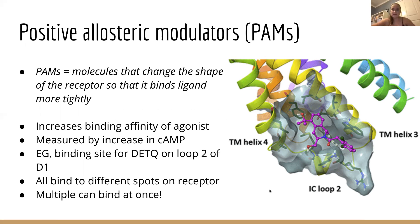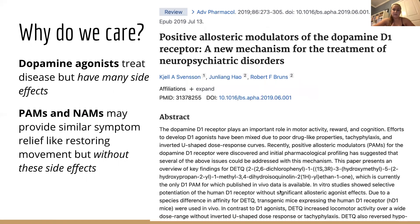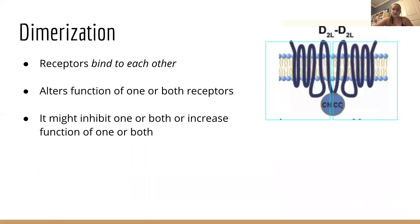Positive allosteric modulators, or PAMs, increase the effectiveness of dopamine agonists or dopamine itself by changing the shape of the receptor so that the ligand binds tighter or is more likely to bind. Negative allosteric modulators, or NAMs, are similar but they decrease the binding affinity of the agonist, which decreases the activity of the GPCR. There are plenty of clinical implications: NAMs and PAMs can both be used as drugs to help treat psychiatric disorders like schizophrenia. Agonists like levodopa have been used in the past to treat Parkinson's disease and restore movement, but it comes with major side effects. There are also different ways that ligand binding interactions modulate brain activity, like dimerization, in which receptors bind to each other and the function of one or both receptors is altered.